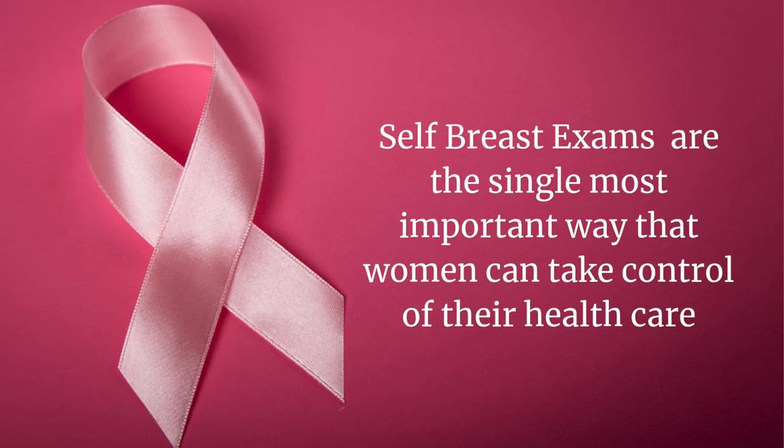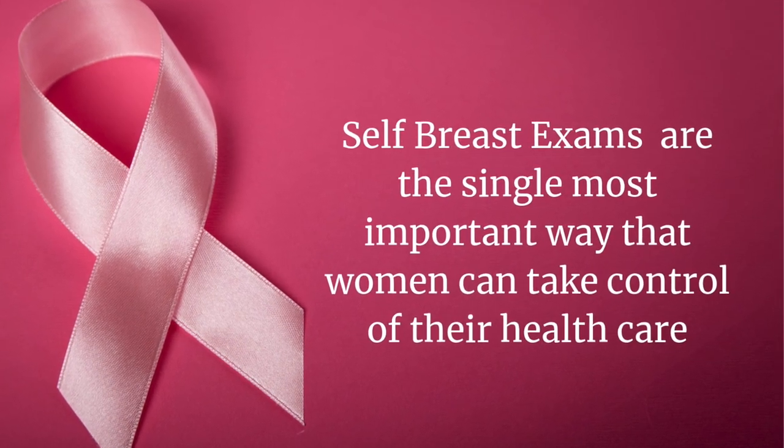Self breast exams are the single most important way women can take control of their healthcare. You know your body better than anyone, even your doctor. Knowing how to examine your own breasts, and more importantly knowing what you're looking and feeling for, will help you identify problems. A lot of women are afraid to examine their breasts, usually because they don't know what's normal or what cancer might feel like.